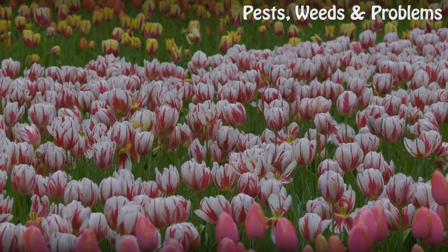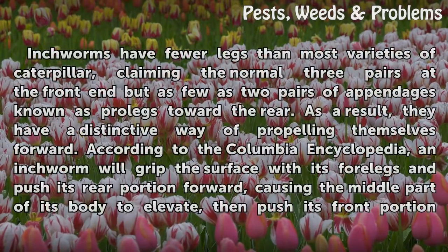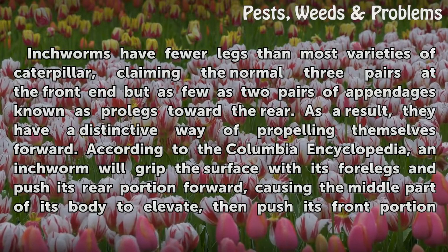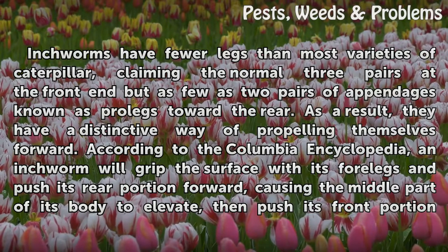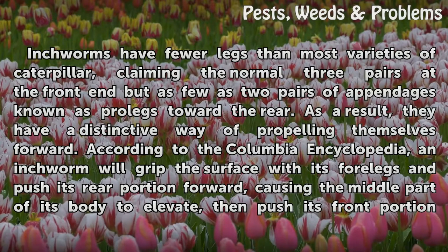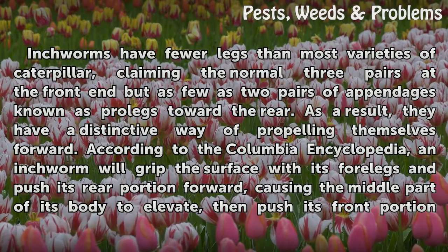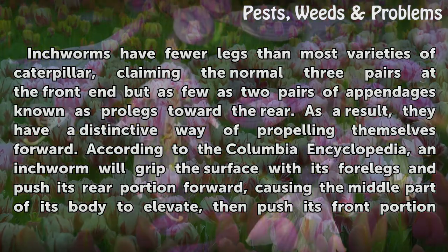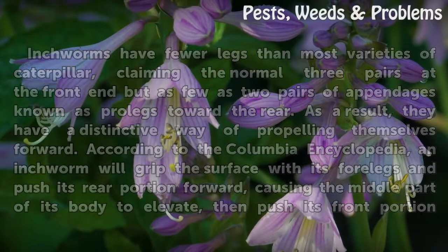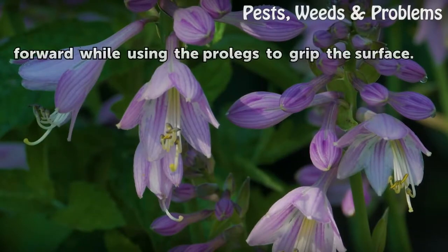Locomotion. Inchworms have fewer legs than most varieties of caterpillar, claiming the normal three pairs at the front end but as few as two pairs of appendages known as prolegs toward the rear. As a result, they have a distinctive way of propelling themselves forward. According to the Columbia Encyclopedia, an inchworm will grip the surface with its forelegs and push its rear portion forward, causing the middle part of its body to elevate, then push its front portion forward while using the prolegs to grip the surface.